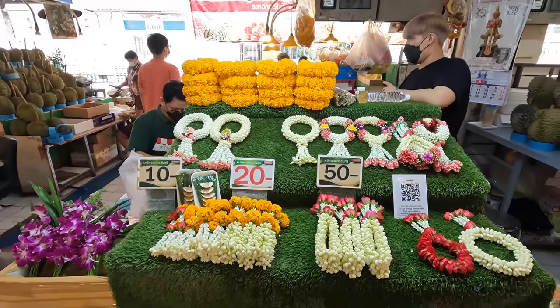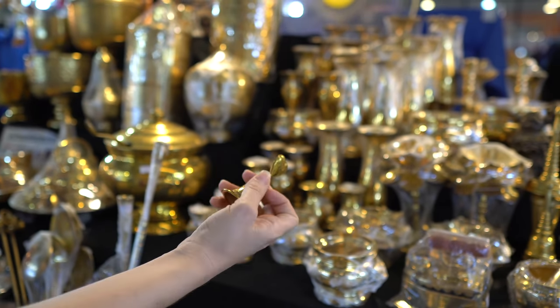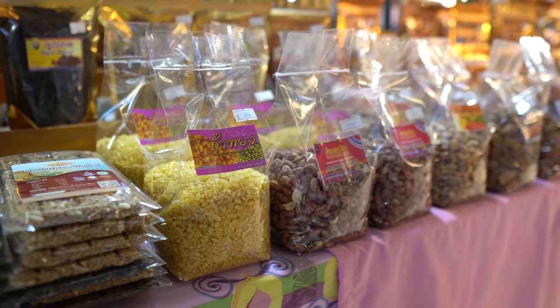Although this is a fresh fruit and vegetable market, there's other stuff here as well. You can find really beautiful trinkets and clothes, as well as lots of other things. I think these are what they put on mango sticky rice — the crunchy little beans. They're so yummy.